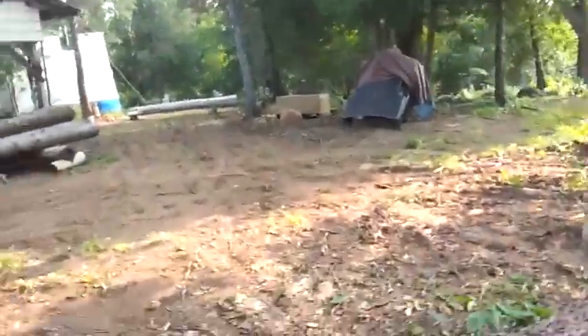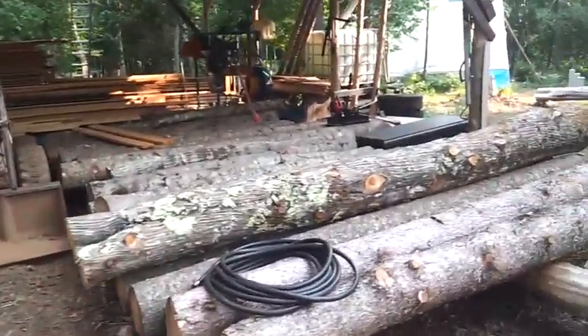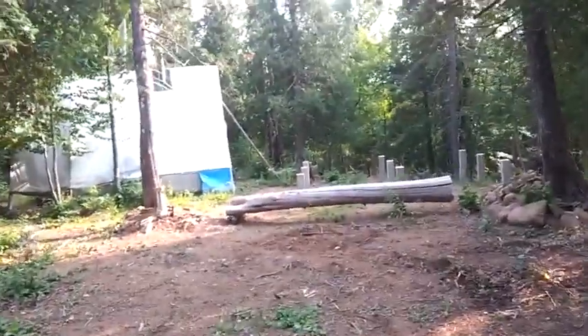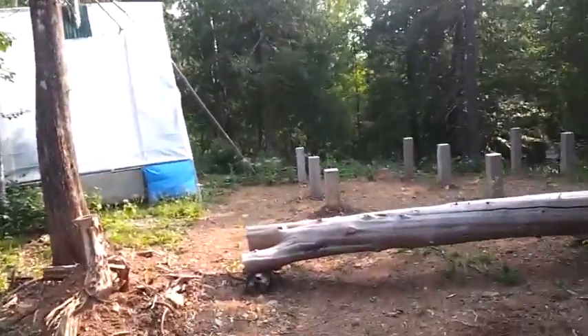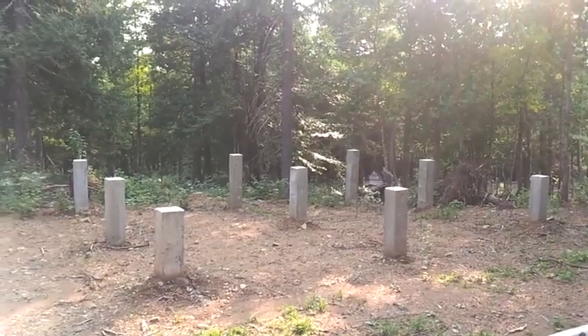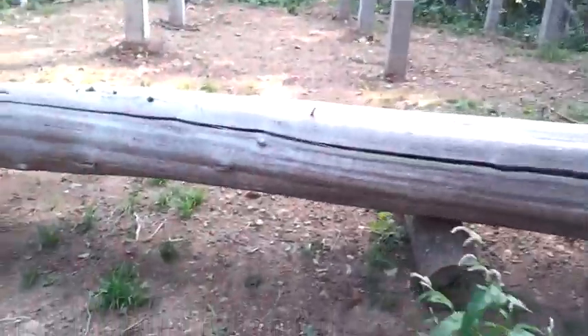Over here there are a bunch of logs stacked up and lumber — always a bajillion building projects going on. We did finish the foundation for the cabin for the family that was staying with us, but the building part never quite happened, so there's a foundation there now and eventually we'll put a building there.